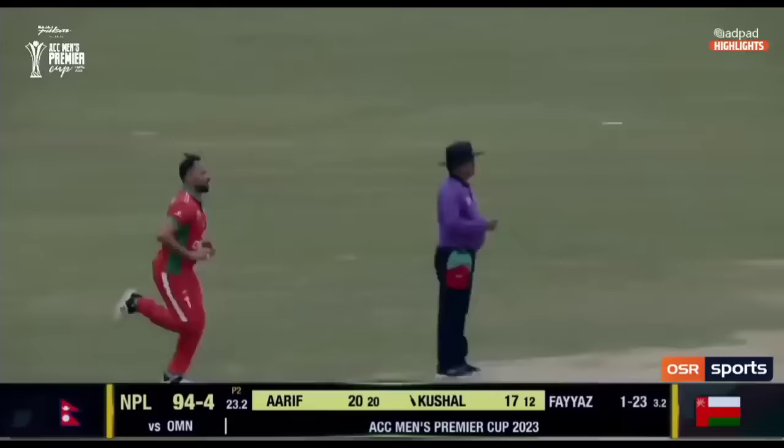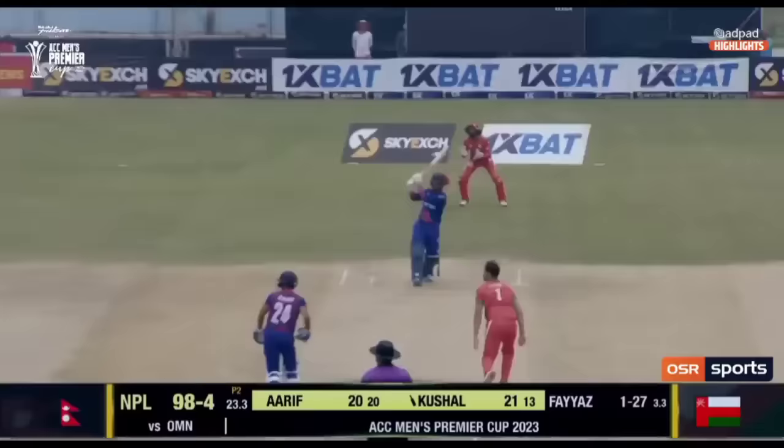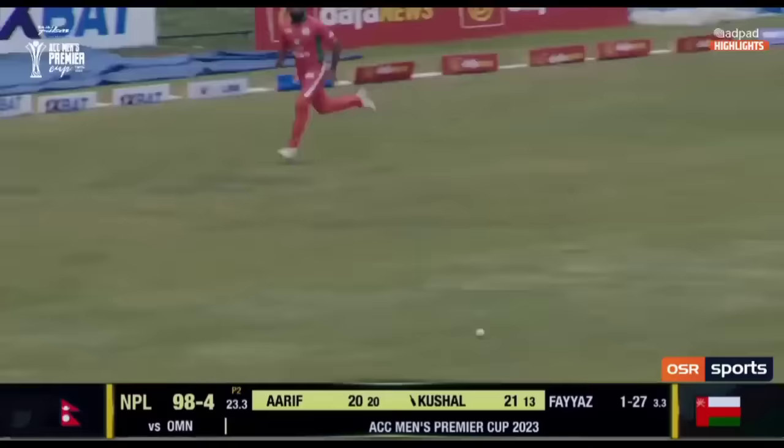Edged away for four. And that very nearly cleaned up one of our cameramen there. Kushal Mala goes at it again — nowhere near out of the middle, but he's going to get four more. This is absolutely incredible stuff we're witnessing here. The hundreds come up and Kushal Mala has come out with a blitzkrieg, a counter-attack of the highest quality.